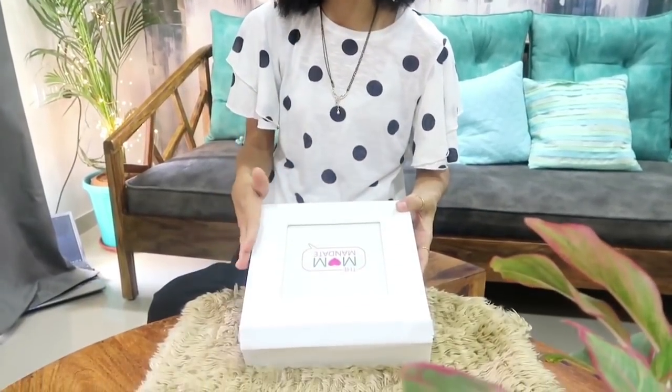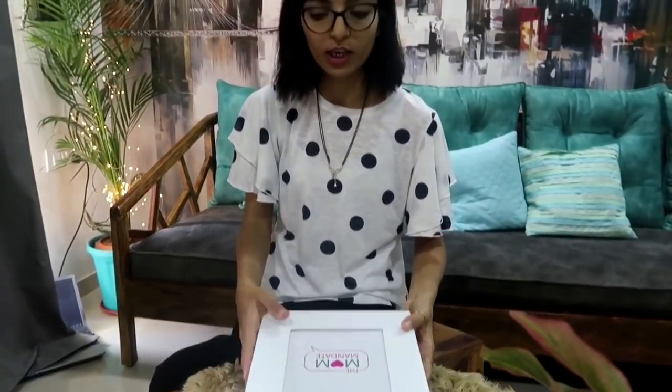Hello everyone, welcome back! This is a continuation of my previous mystery box unboxing video. In this video, I will reveal which brand the mystery box was sold from. As you can see, the brand is not mentioned on the outside of the box — I mentioned previously that it would be revealed inside.